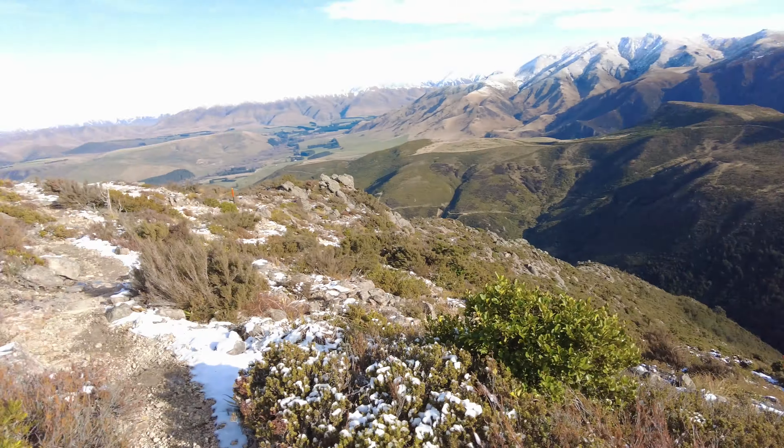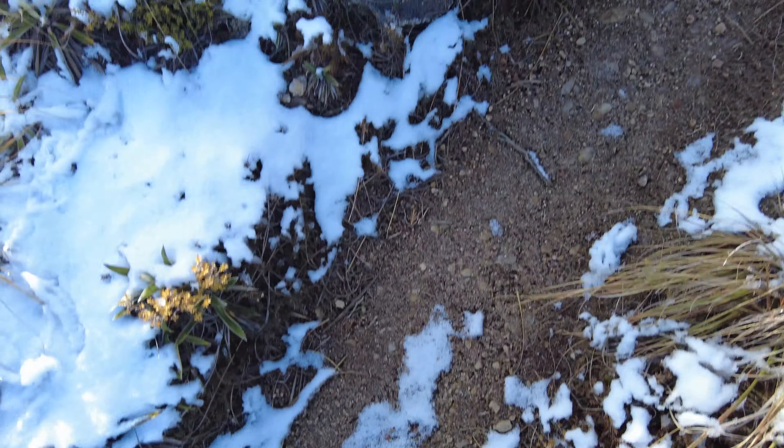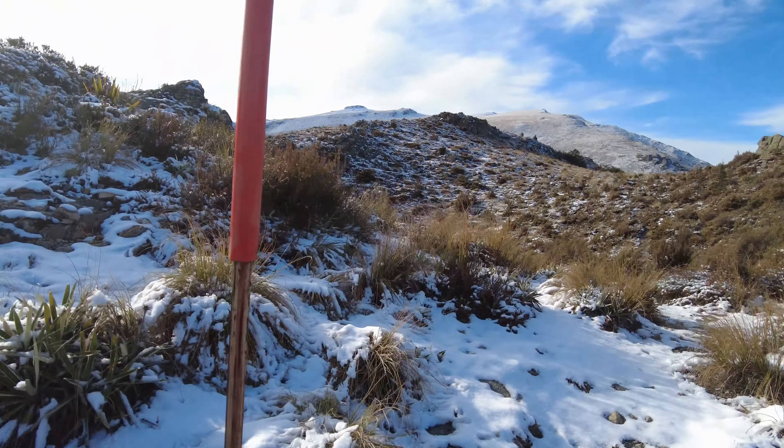The moment that you break into the snow line is always one of the best moments. You feel like you've earned the right to be up here in the snow line, especially in seasons that are not winter — you have to do a bit of work to get there. So it's always a memorable moment to break into the snow line.